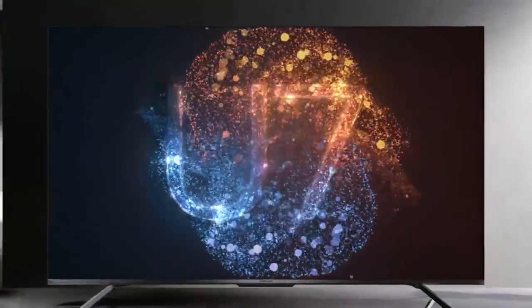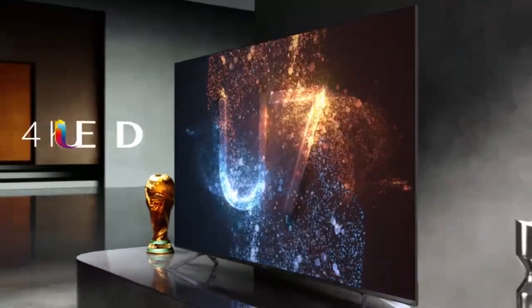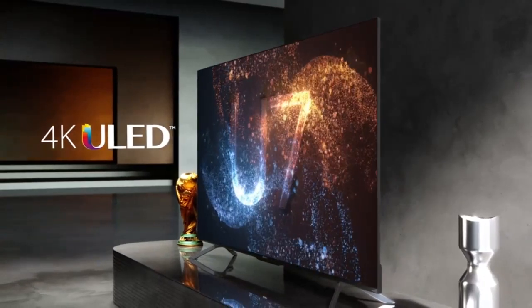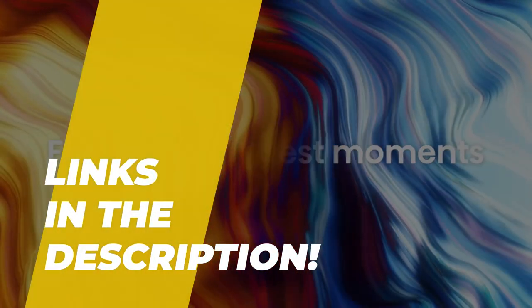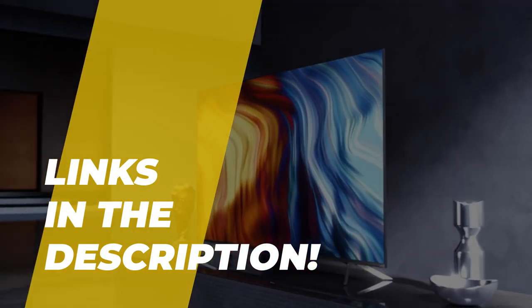What's up folks, welcome back to our channel. Today we'll discuss the best 120Hz 4K TVs in 2023 according to their budget, performance, and more. Take a moment to check out the description below for more details. So let's get started.